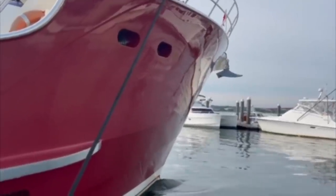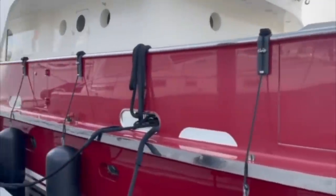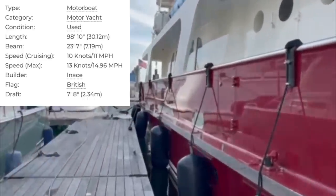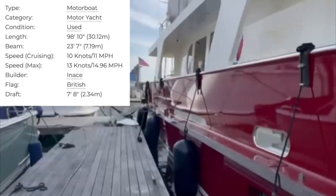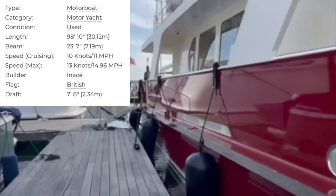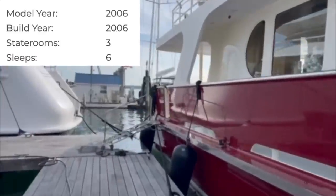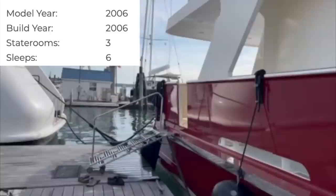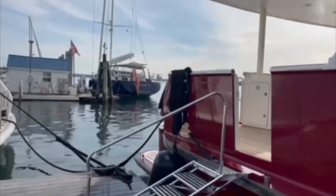One of the first things to mention about this trawler yacht is the high flared bow, an essential component for keeping sea spray to a minimum when you are motoring through some big seas. As we move aft along the starboard side we can see the solid high passageways, essential for safety when the yacht is navigating through some gnarly weather. You can also see the large openings in the bulwarks which will allow sea water on the deck to rapidly flow back into the sea.